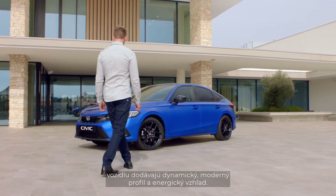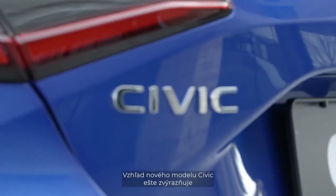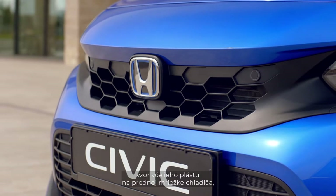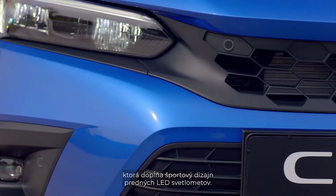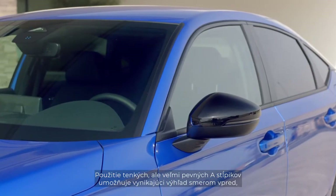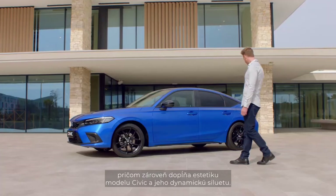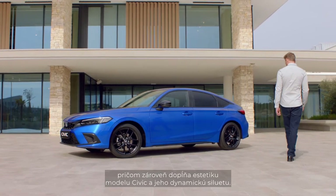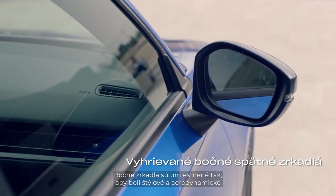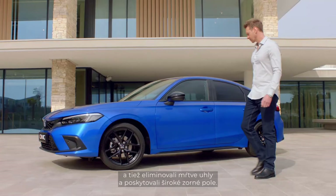The clean lines and uninterrupted surfaces give it a dynamic modern profile and energetic appearance. The new Civic's good looks are further enhanced by the honeycomb pattern of the front grille that complements the sporty design of the LED headlights. The integration of the sturdy A-pillars allows for excellent forward visibility, while also enhancing the Civic's aesthetics and dynamic stance.